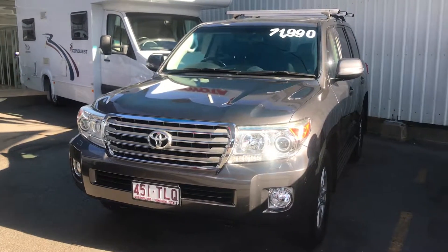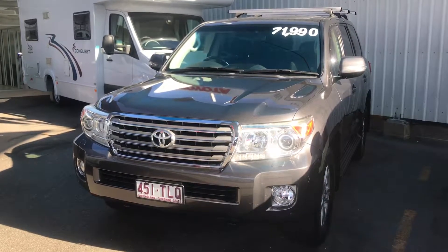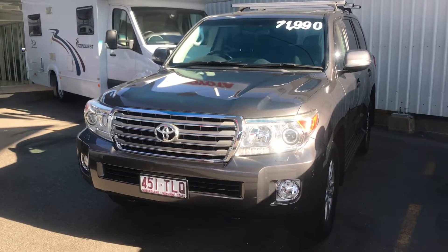Good afternoon, welcome to Pacific Tour on Lexus of Cairns. This is the virtual tour of our 2013 Land Cruiser 200 Series VX.